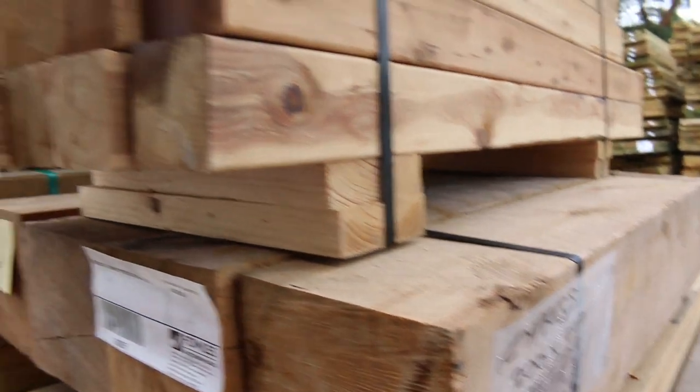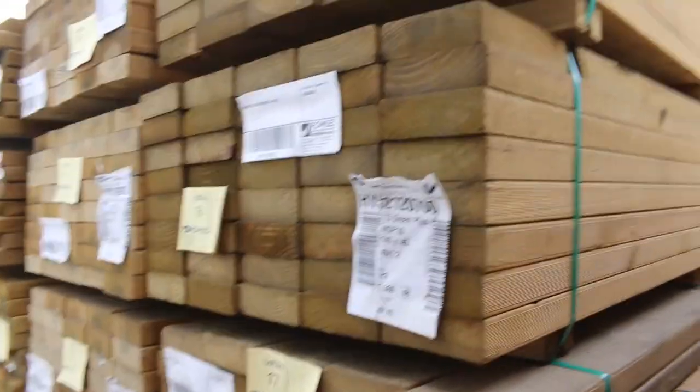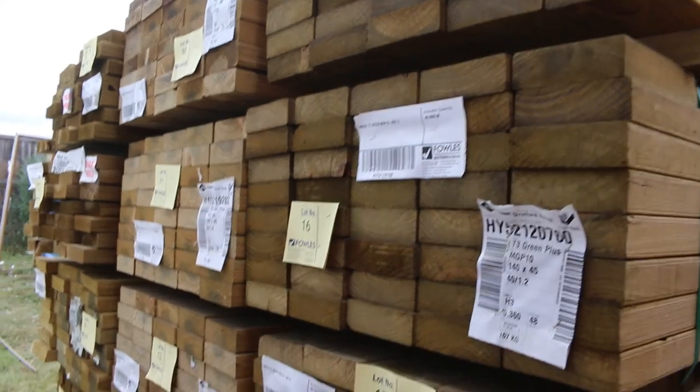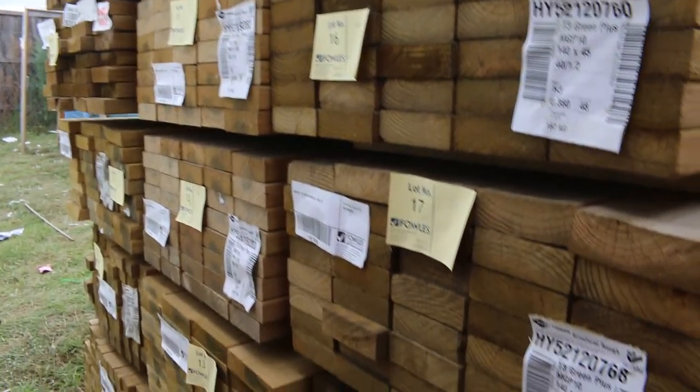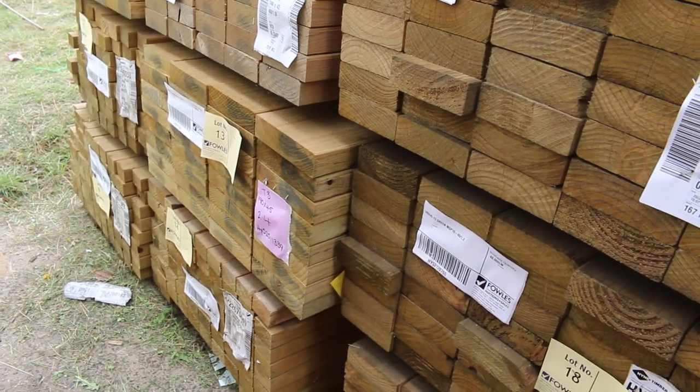In behind there we've had a whole heap of treated pine just come in from one of the mills in shorter lengths. You've got 140 by 45, 1.2s and 1.8s there as well. Some 190 by 45, 2.4s. And there's only three packs of 70 by 45 treated in there as well, which are 2.4 metre lengths.